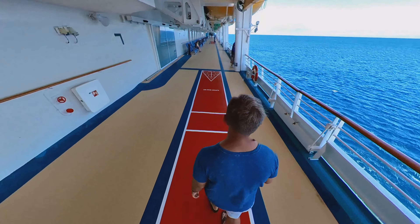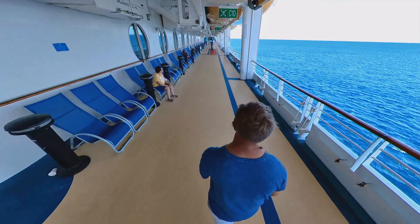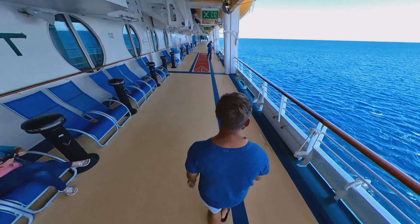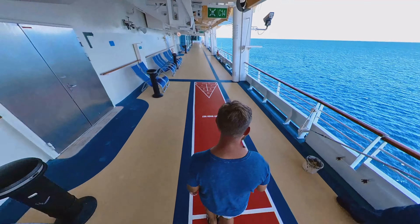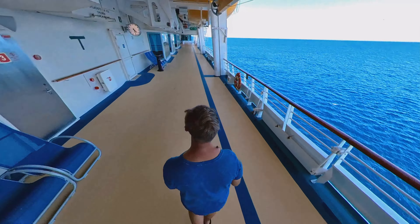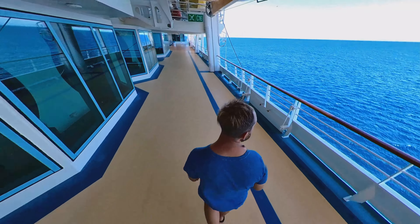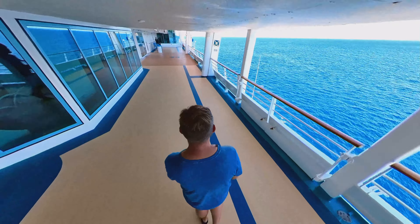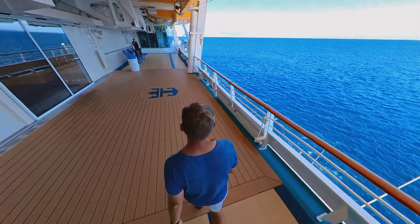One of the nice things about the Navigator of the Seas, and probably all the Voyager class ships, is that they still have the old-school design of the promenade for the lifeboat deck. This deck actually goes completely around the ship and it's the only area where you can walk the entire perimeter of the Navigator of the Seas, meaning you can go from bow to stern on this deck.